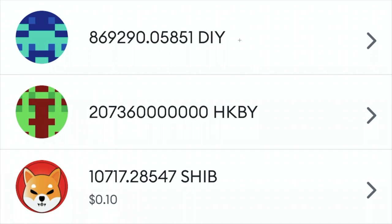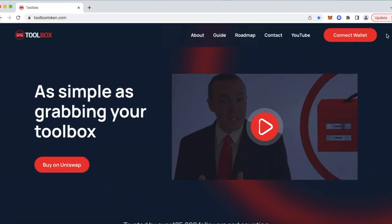From here, I want to introduce you to our Toolbox token website and ecosystem. Here we are on the website. This is our cryptocurrency token for the entire DIY community as well as our DIY channel. It's called Toolbox and the ticker symbol is DIY. As you can see here, it's as simple as grabbing your Toolbox. Below that, buy on Uniswap. We have already created a liquidity pool, which consists of Ethereum as well as Toolbox token.